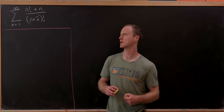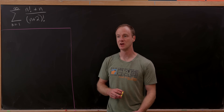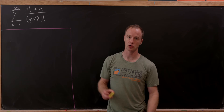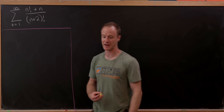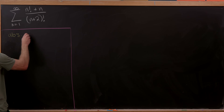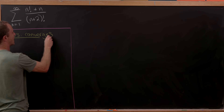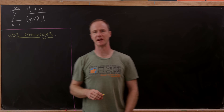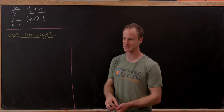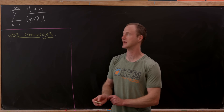Any time you see a factorial in the numerator you might think it's going to diverge. But in fact this thing converges, simply because we've got a larger factorial in the denominator. We only really have to show that it converges because it's a series with only positive terms, so it automatically absolutely converges.